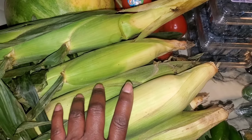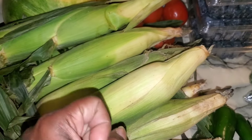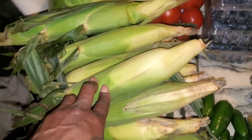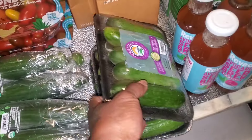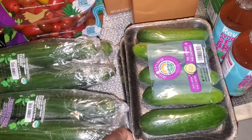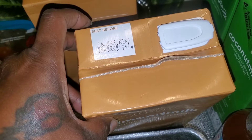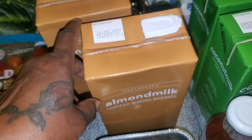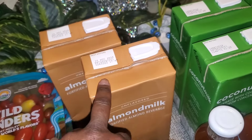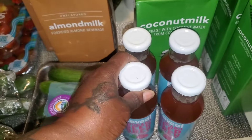We also have some jalapeños and a bunch of corn on the cob. This corn is so good — when you shuck it, it's white and naturally sweet. I absolutely love when they give out this kind of corn. We also have three packages of Sunset mini cucumbers, and two boxes of unflavored almond milk dated until November 2024 — I like to use this when making smoothies.